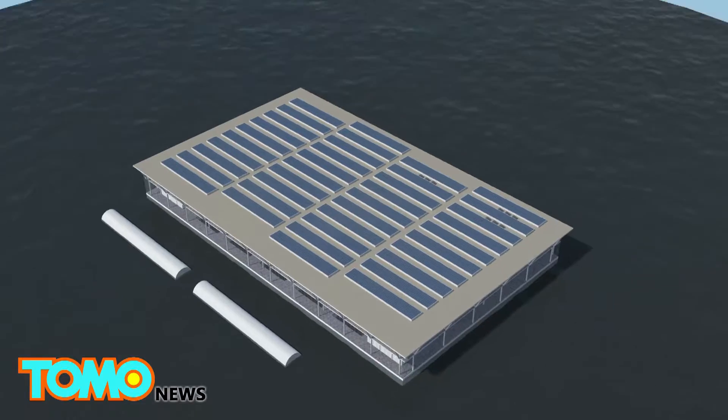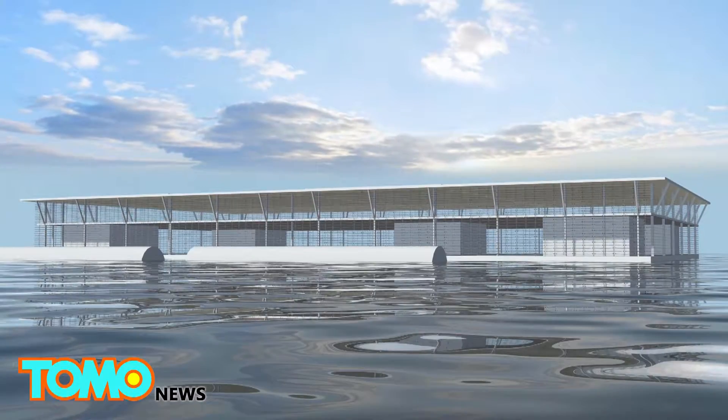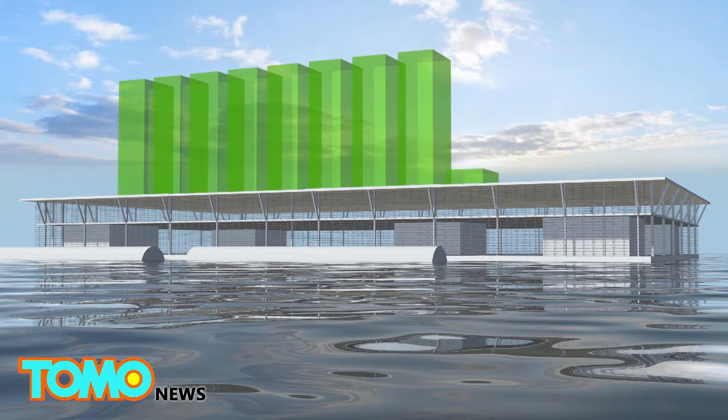Each SFF is estimated to have a maximum production of just over eight tons of vegetables and slightly over 1.7 tons of fish per year.